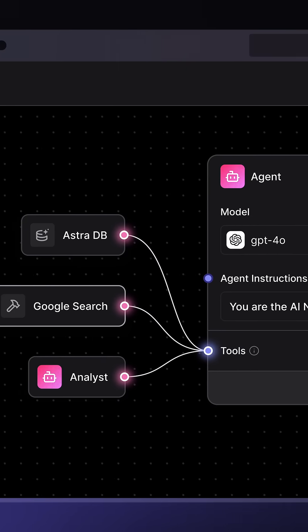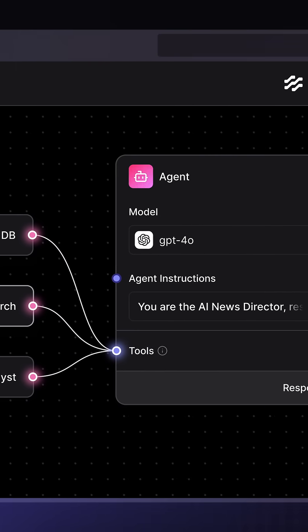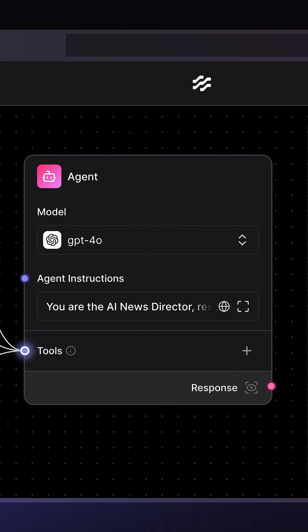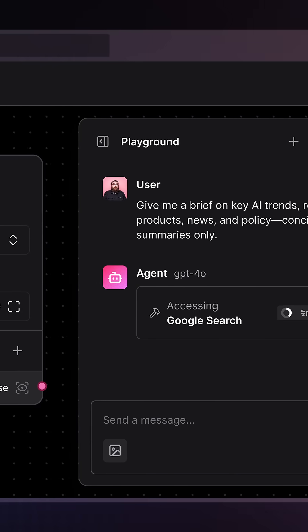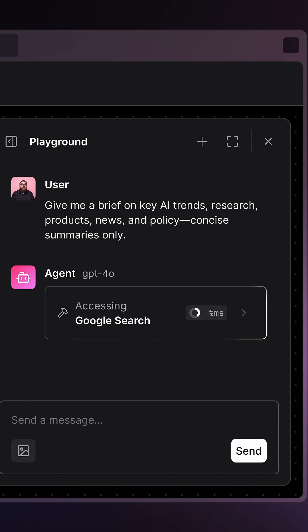Langflow is a visual programming tool for AI workflows. Think drag-and-drop ChatGPT integrations, automated document processing, and AI agent orchestration. It's running on thousands of enterprise servers.